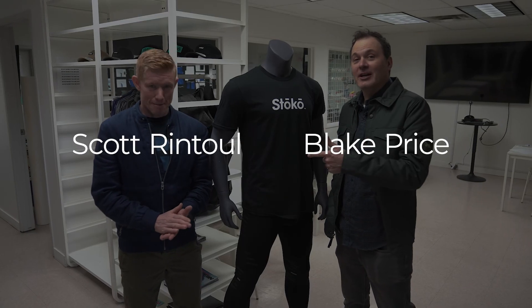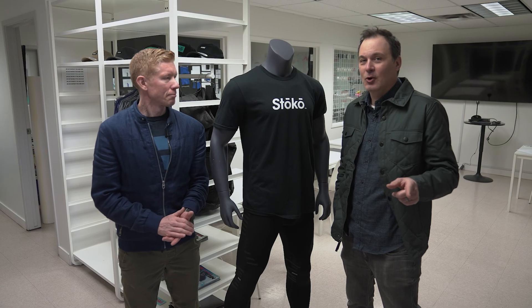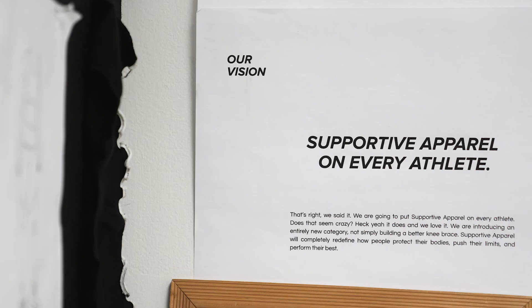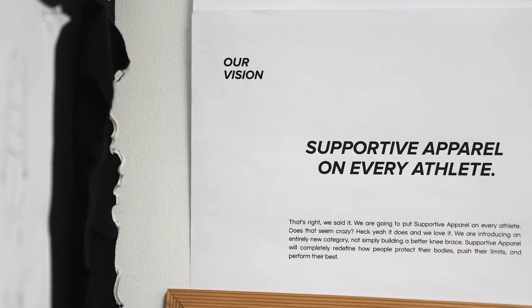Hey folks, Blake and Scott here, and you've heard us talking about Stokoe. Well, we're at the workshop today. We're getting stoked, and we want you to get stoked. We're going to find out how they put the support in supportive apparel. Let's go check it out.